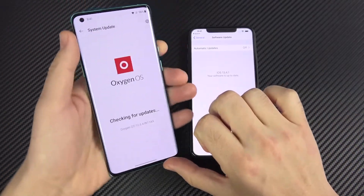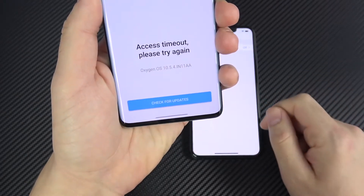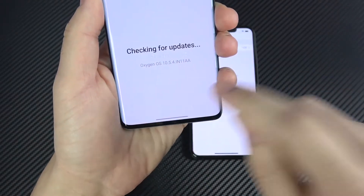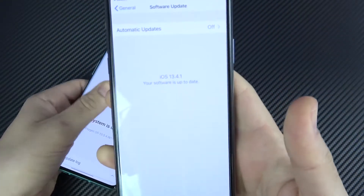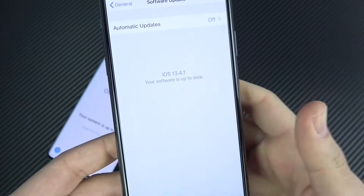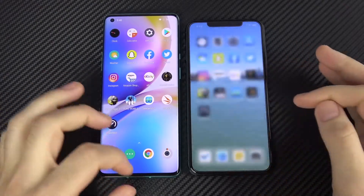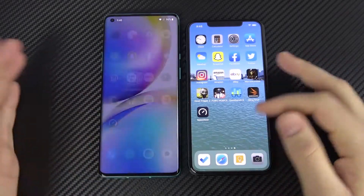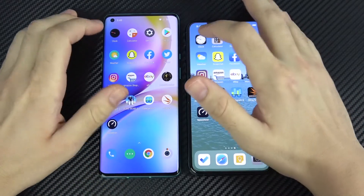From a software standpoint, as we talked about earlier, the latest version of Oxygen OS is 10.5.4 — you can see that if we check for updates. For the iPhone 11 Pro Max, it's iOS 13.4.1, so both are on their latest respective version. We've arrived at the application portion of the speed test. You can see everything is closed out on both, on the same Wi-Fi network with default animations on both.